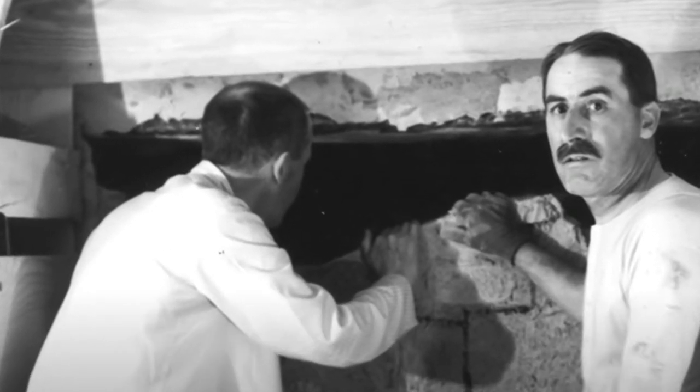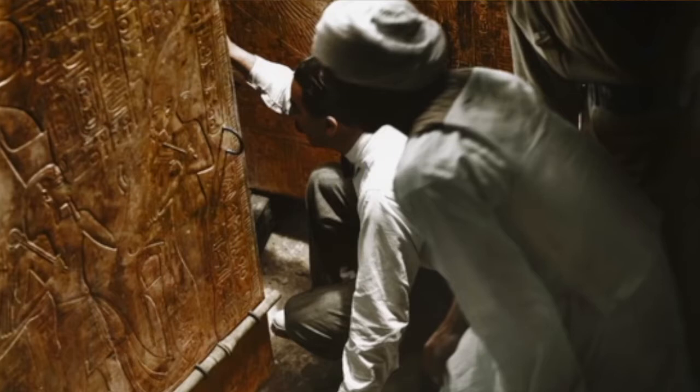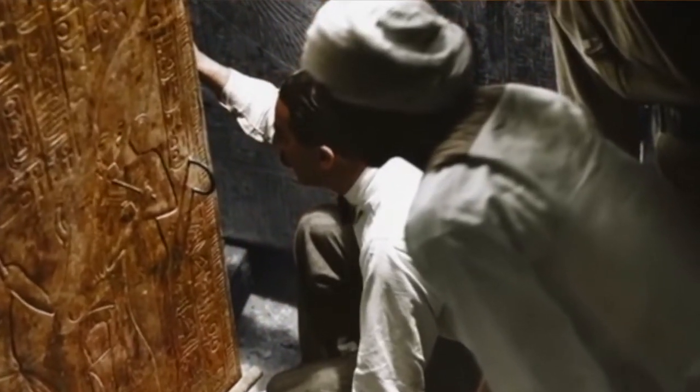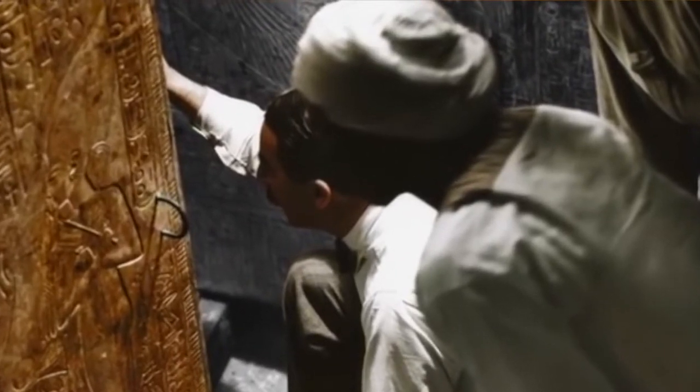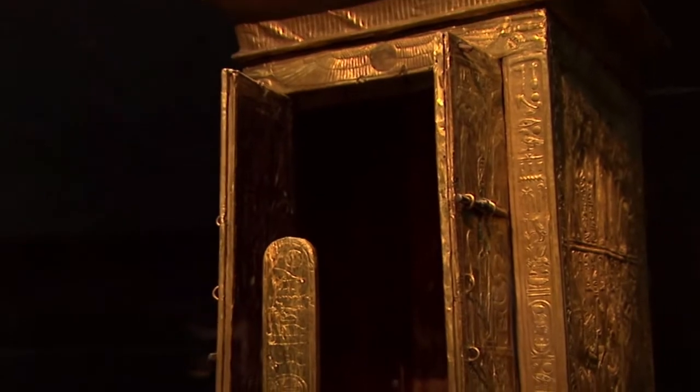It's pitch black. His hands trembling, British archaeologist Howard Carter makes a small hole in the tomb's second door. He inserts a candle. Next to him, Lord Carnarvon blurts out, 'Can you see anything?' After a moment of stunned silence, Carter replies, 'Yes, wonderful things.' What Carter sees looks like the inside of a giant treasure chest. Gold gleams everywhere.